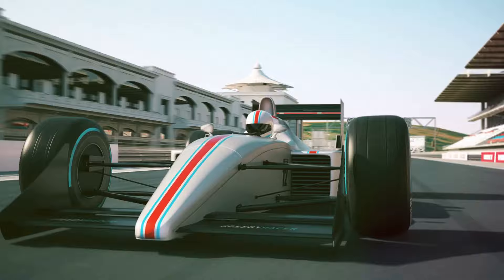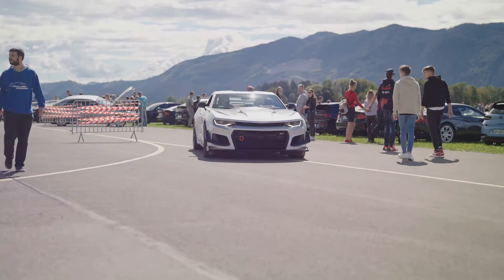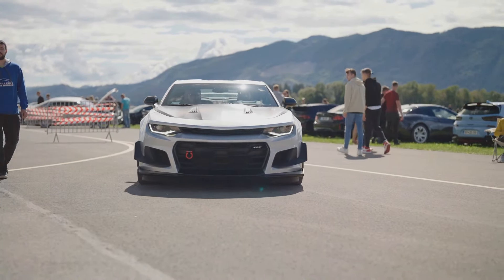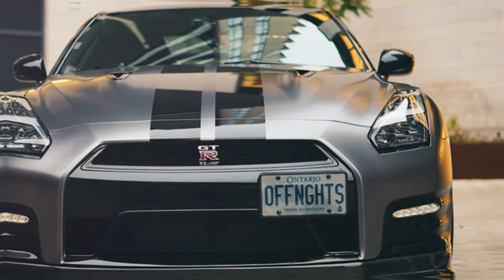The GT-R's success extends beyond the road to the racetrack. In various forms of motorsport, including Super GT and endurance racing, the GT-R has proven its mettle, securing numerous victories and championships. Its dominance in motorsport further cements its reputation as a performance icon.